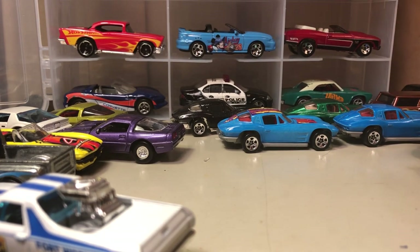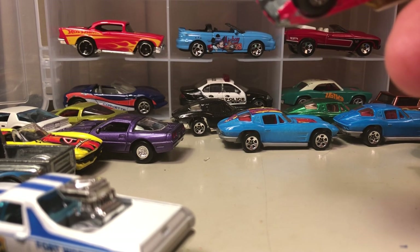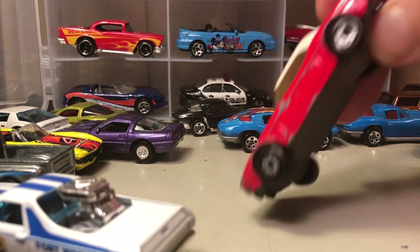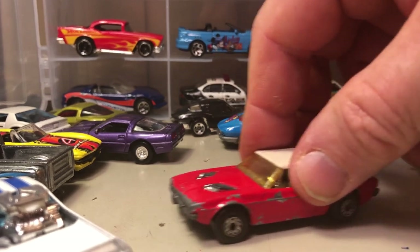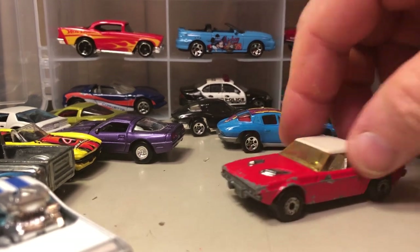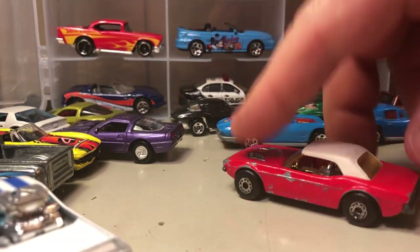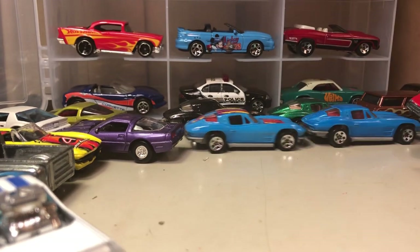Here is a Matchbox Lesney edition Dodge Challenger — the copyright date on this is 1975, from the Super Fast era. It's still rolling, halfway decent; it's been played with. But I also have cars that are in worse shape.